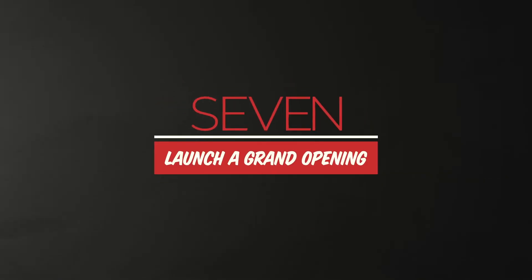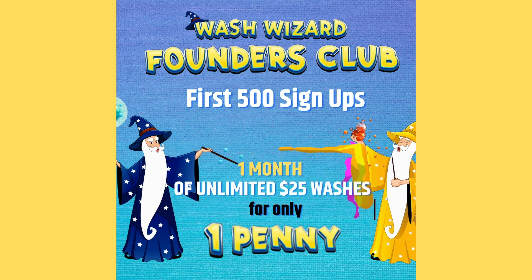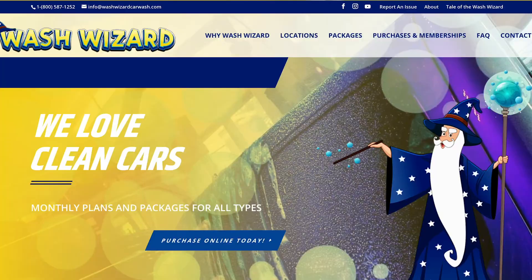Number seven, launch a grand opening. Create an aggressive online exclusive promotion for grand opening days. This can be for discount washes or unlimited clubs. Run this promotion and drive customers to sign up ahead of time on your website.